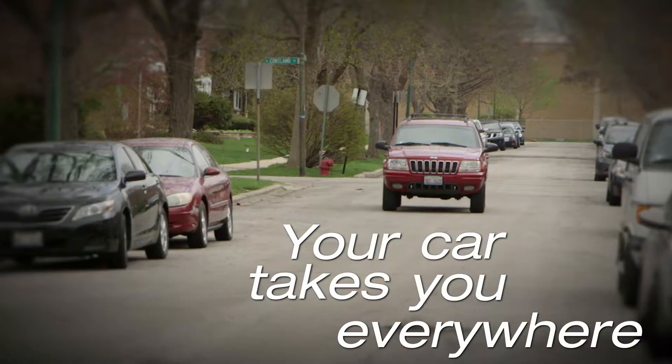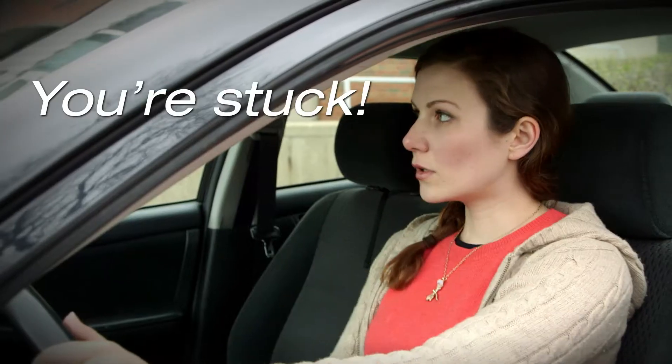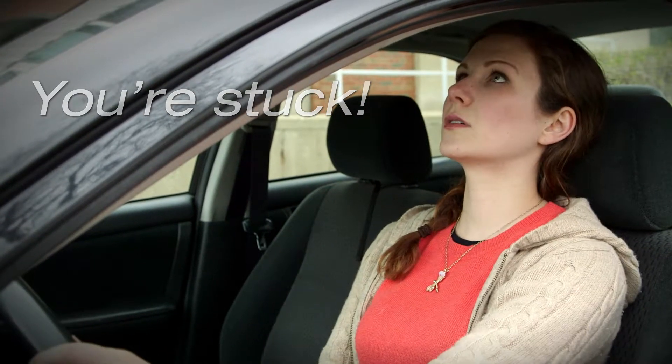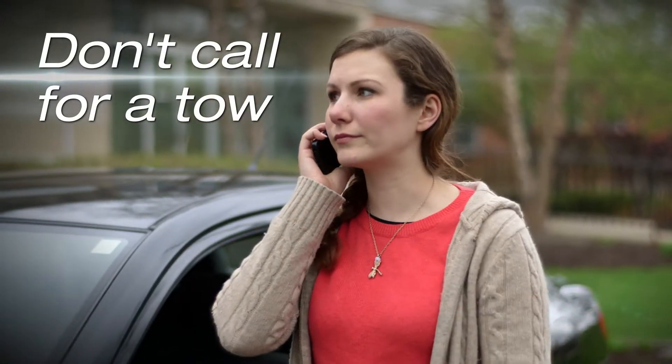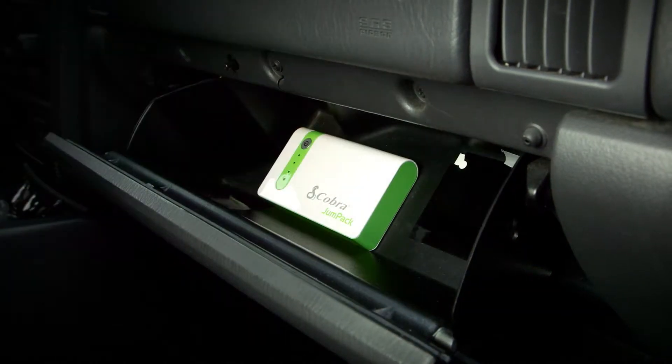Your car takes you wherever you want to go, but if it doesn't have power you're stuck. You could call a high-priced towing company to jump your car, but now there's a better way to keep you powered up on the go.